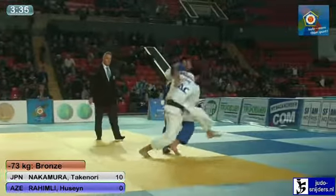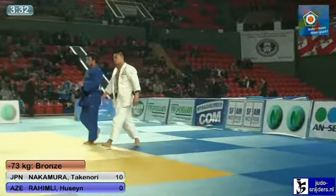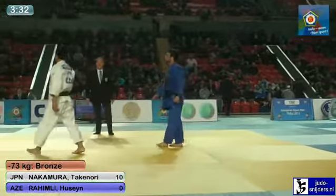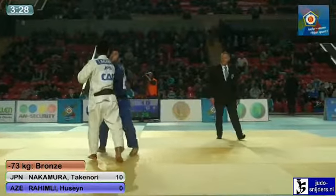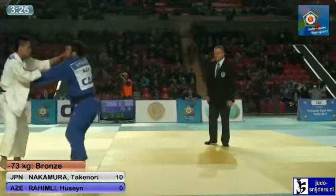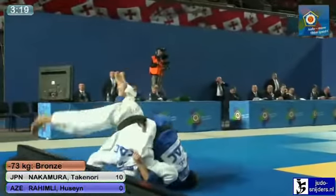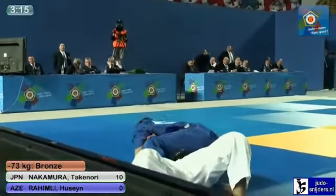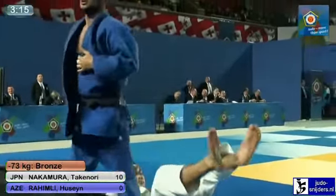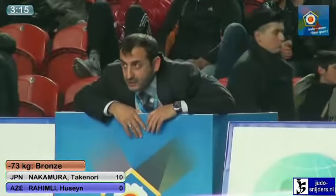Almost catching Rahimli again. Looks busy now as Nakamura, already picked up one penalty as Rahimli. Comes back with a nice attempt though, but doesn't come up with the score.